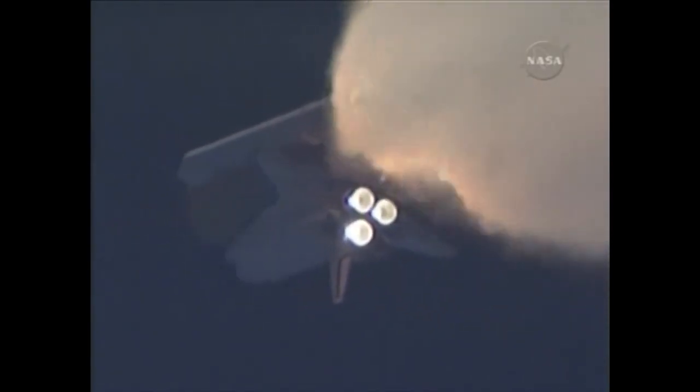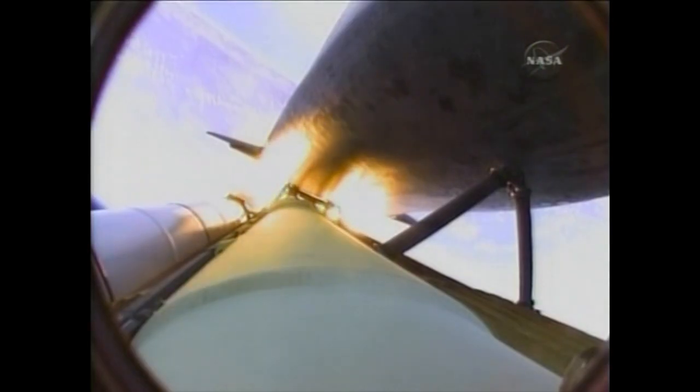All three auxiliary power units providing hydraulic power to the orbiter's systems are in good shape, as are the fuel cells providing electricity to all systems on board. Atlantis is already 19 miles in altitude, downrange from the Kennedy Space Center 20 miles, traveling 2,500 miles per hour. Coming up on staging — the point at which the twin solid rocket boosters burn out and separate from the orbiter. Booster separation confirmed.